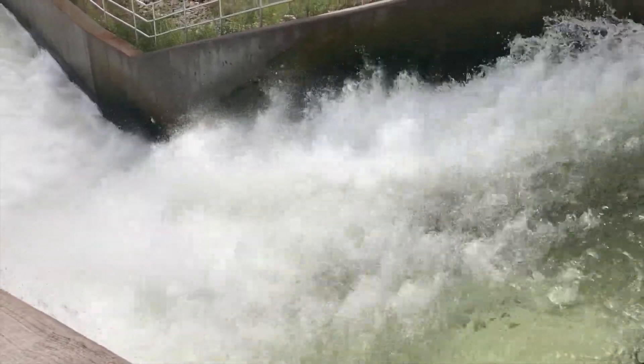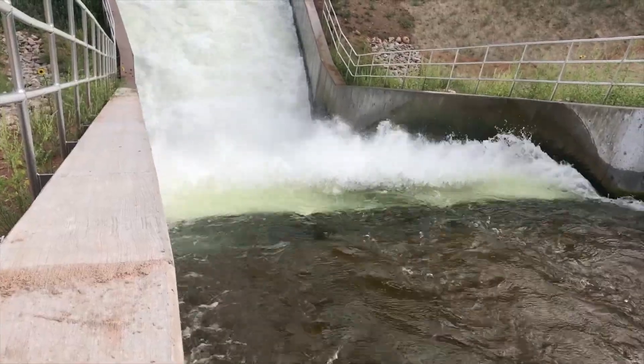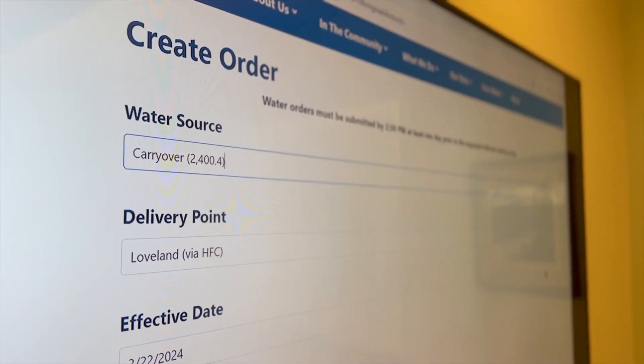Our reliance on the CBT system is pretty significant. The CBT supply itself is about 50 percent of our average yearly raw water source, and we use the Northern Water system when there's excess capacity to convey our native water rights.